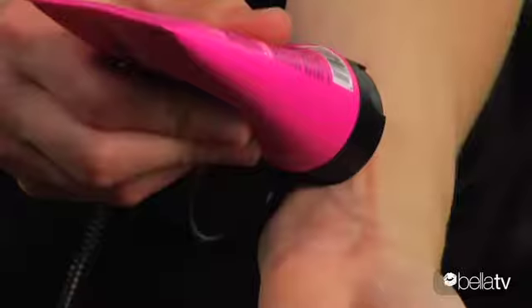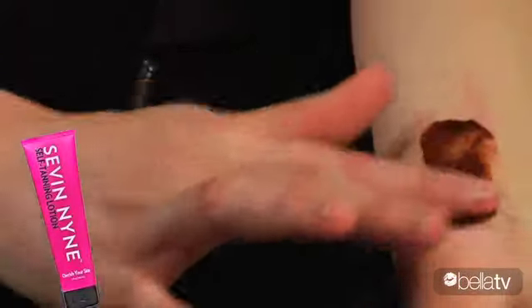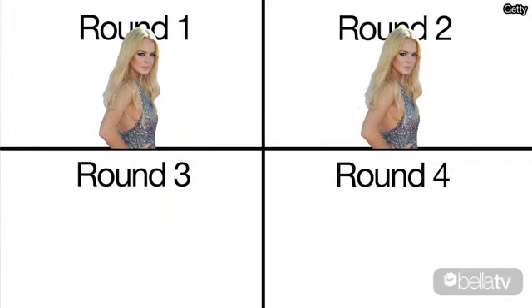Round two: application. Both go on really easily, but they're very different in the way that they look. Lindsay's, as you can see, is brown — which you might think looks like a tan, but can look like something else too if you're not careful. The Kardashians went with a nice clear gel, but between the two, I'm going to go with Lindsay and Seven Nine again, just because it's easier to see where you put it. With the clear gel, I just didn't know where it went. That's two for two — Team Lohan, you're in the lead.